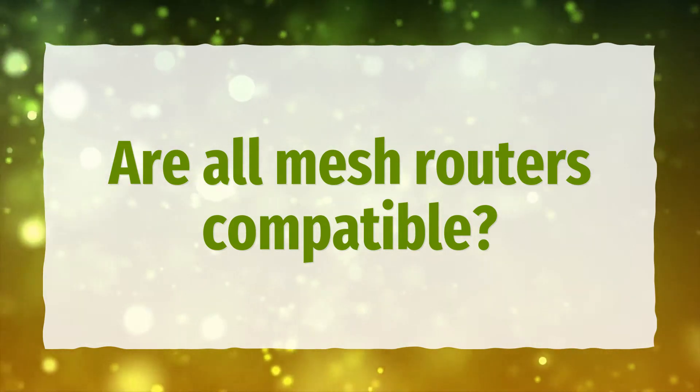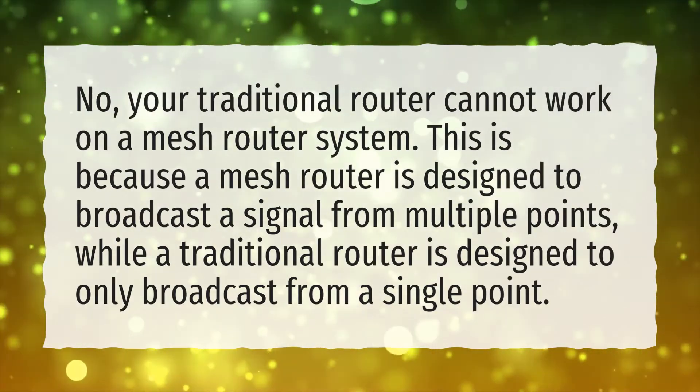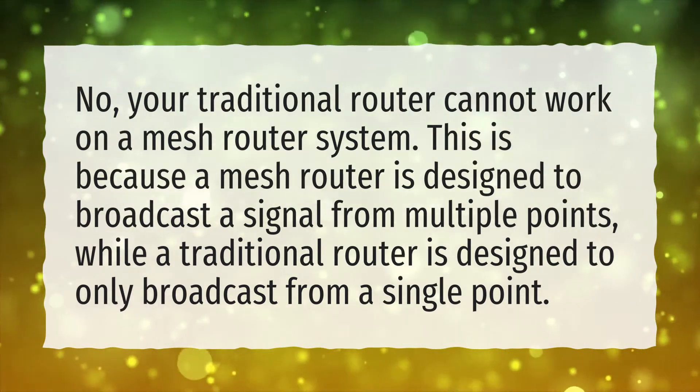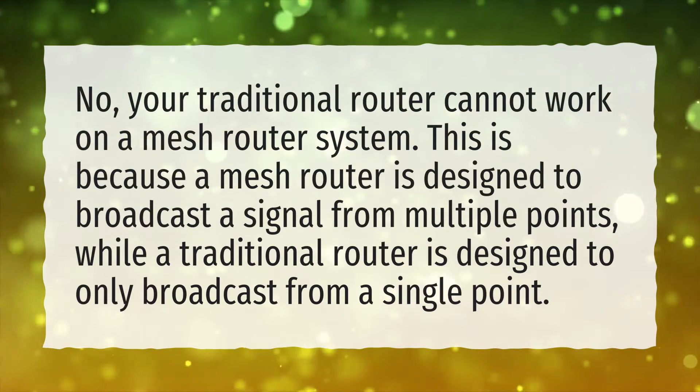Are all mesh routers compatible? No, your traditional router cannot work on a mesh router system. This is because a mesh router is designed to broadcast a signal from multiple points, while a traditional router is designed to only broadcast from a single point.